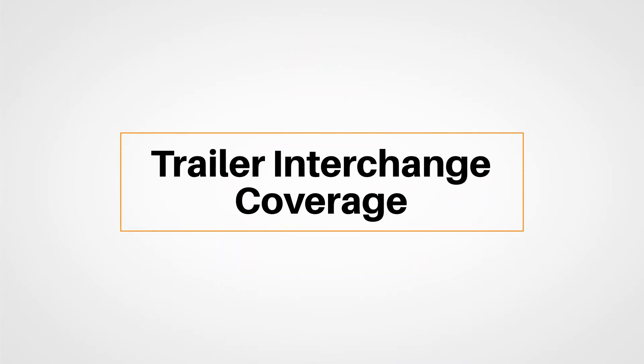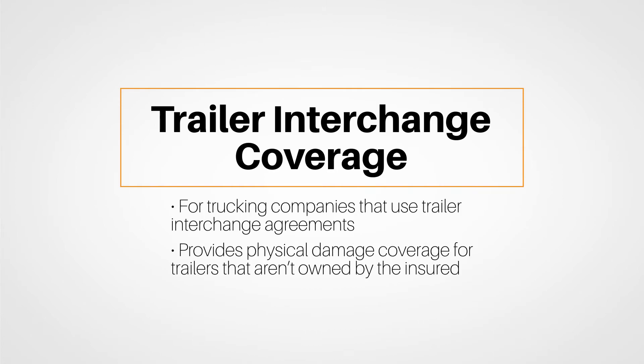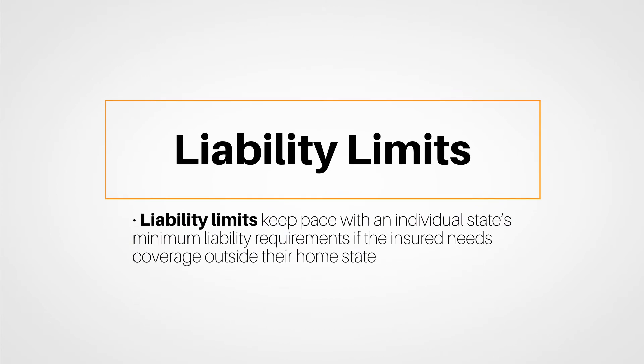We also explored trailer interchange coverage and the need for this endorsement if the insured's operation ever uses a trailer interchange agreement. The endorsement provides physical damage coverage for trailers that aren't owned by the insured, which is an important consideration for trucking companies. Finally, liability limits will keep pace with an individual state's minimum liability requirements if the insured needs coverage outside their home state.